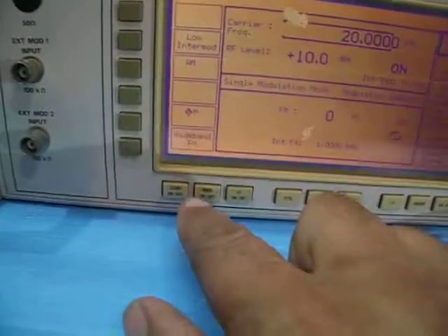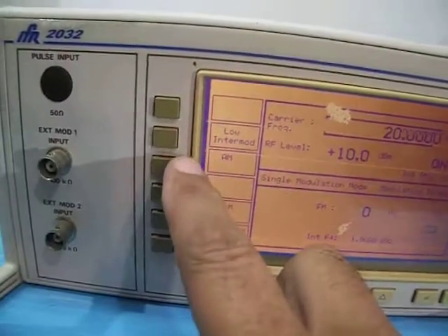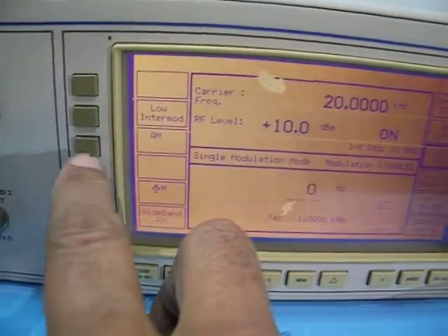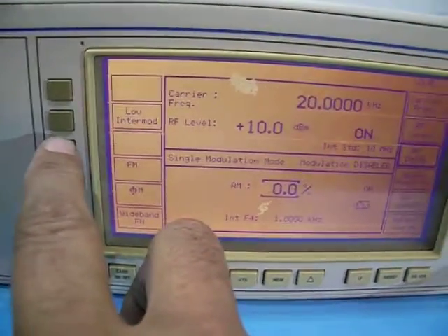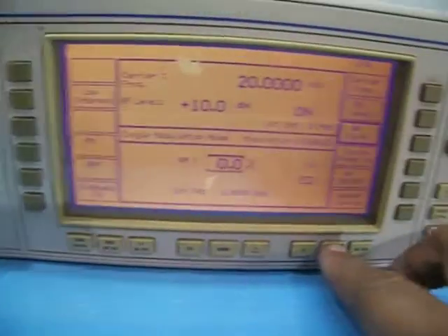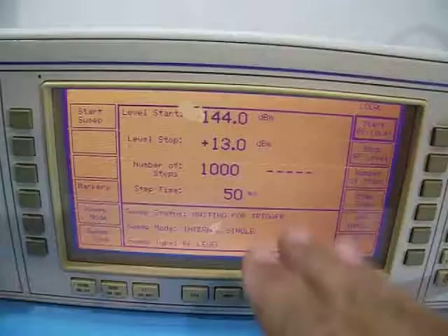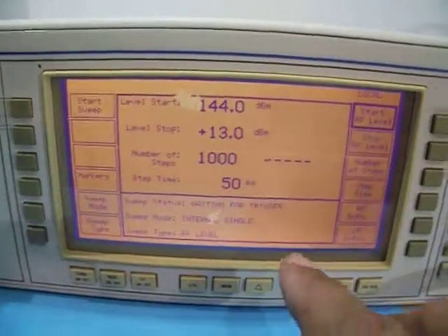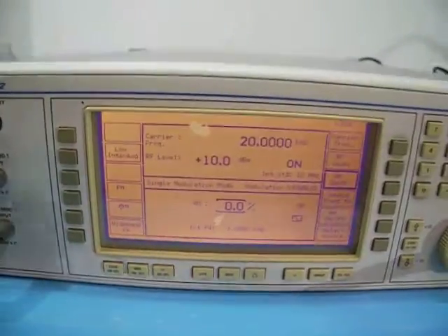This is a very wide range, fully tested unit. You get modulation here — AM, phase, wideband FM. There are more options like level sweep and frequency sweep as well. There are many sub-menus as you can see. It's a fully tested unit ready to work. Marconi IFR 2032 — thank you.